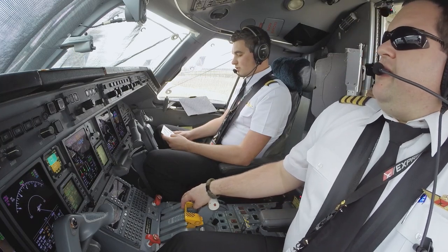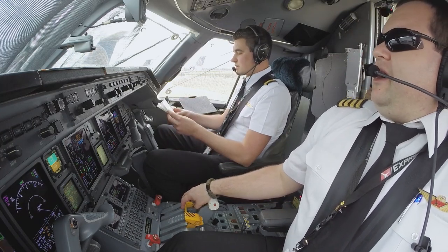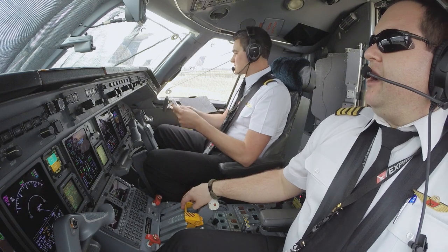Gear pins are checked on board. Overriding through files are checked and stowed. Receiving checklist is completed.